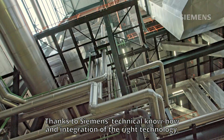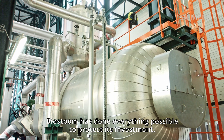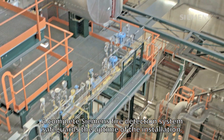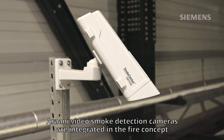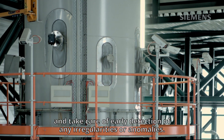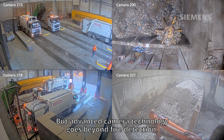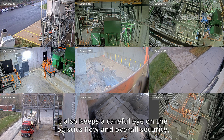Thanks to Siemens' technical know-how and the integration of the right technology, Biosturm has done everything possible to protect its investment. A complete Siemens fire detection system safeguards the uptime of the installation. Arani video smoke detection cameras are integrated in the fire concept and take care of early detection of any irregularities or anomalies. Advanced camera technology goes beyond fire detection — it also keeps a careful eye on the logistics flow and overall security.